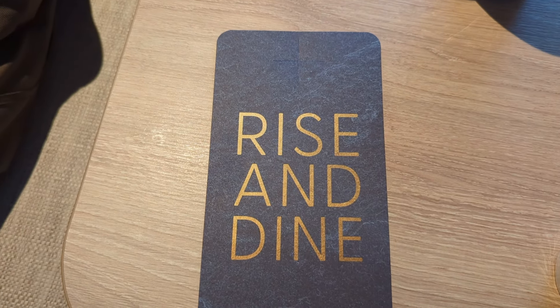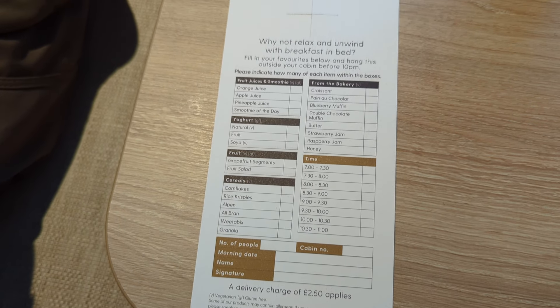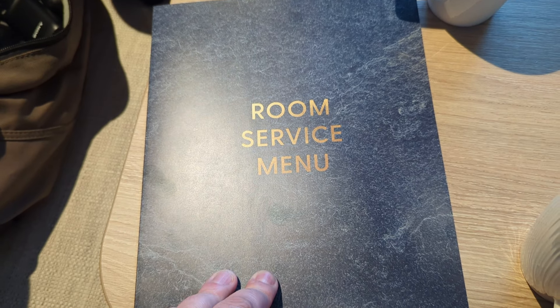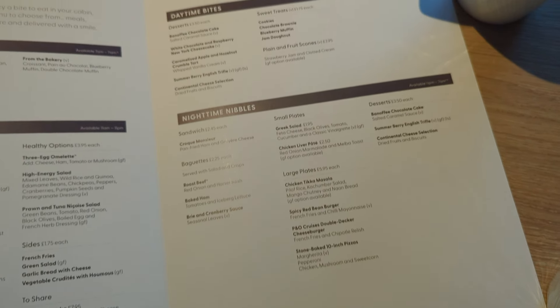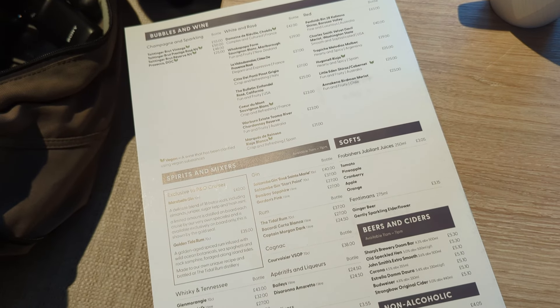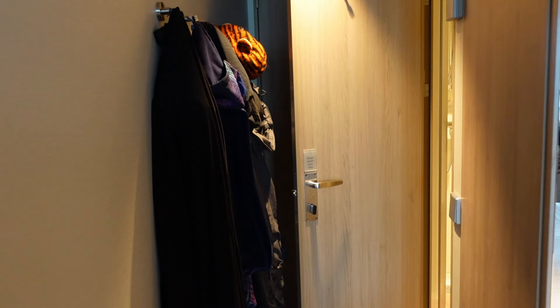Looking at the menus: this is the breakfast menu where you pop down your order, leave it outside your room at 10pm, and the next morning they'll knock on the door and provide breakfast. There's also a room service menu - it's all a paid extra but the prices aren't super expensive and the food's pretty decent. You can also order bottles of wine, beers, spirits, and non-alcoholic drinks.